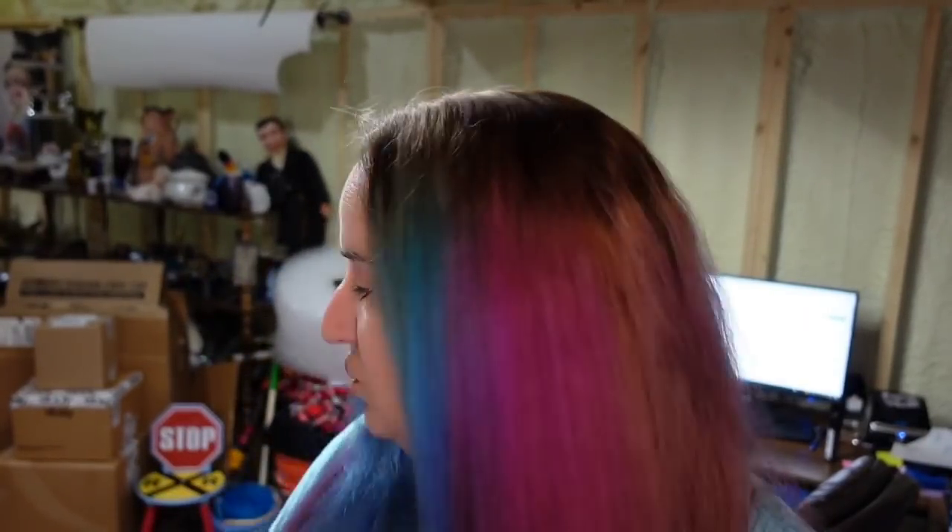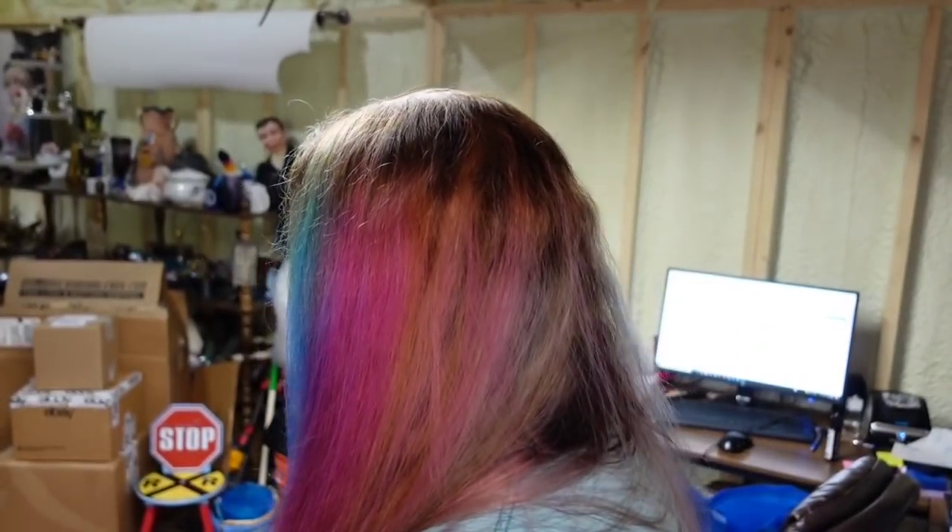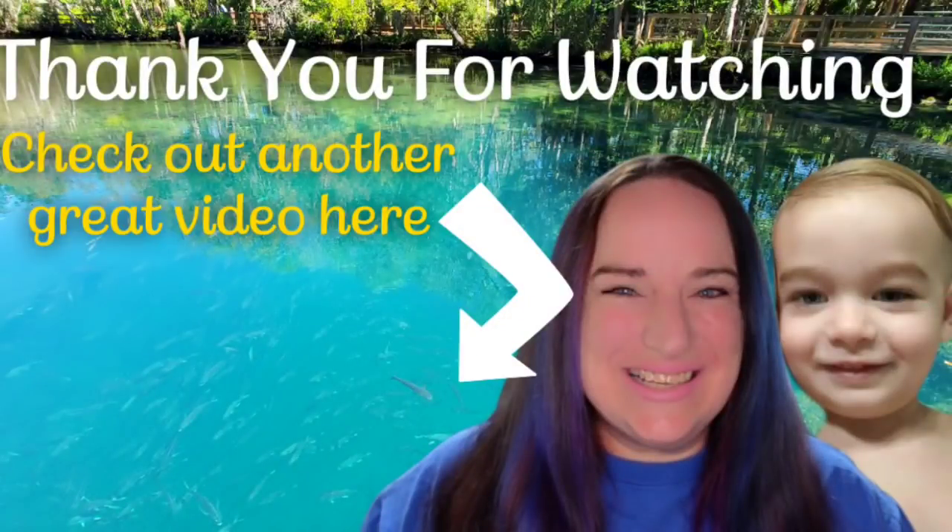That is going to be everything. What I added on today was supposed to be last Friday's sales but I didn't have time. I appreciate you guys watching — let me see if Dalton would like to say bye. He has been in here in the background watching. Bye!